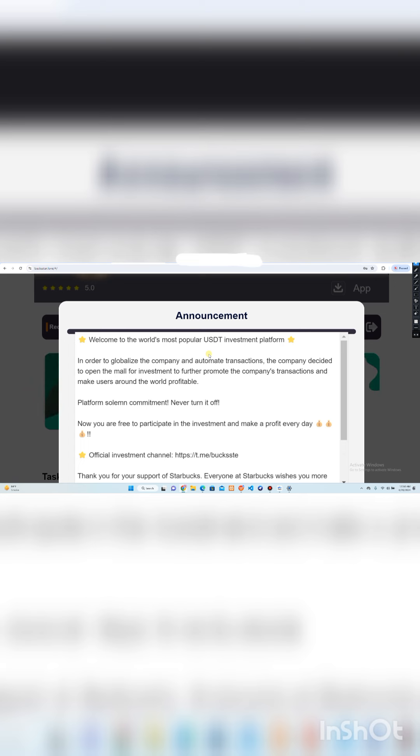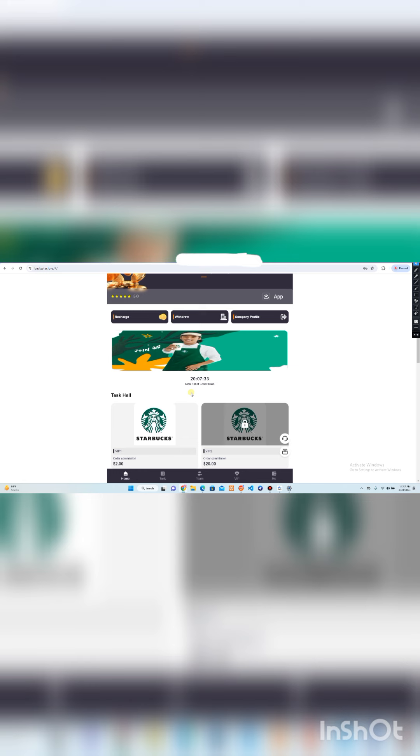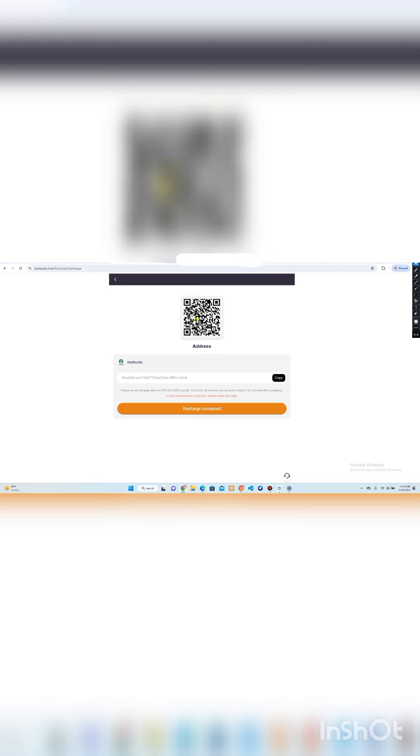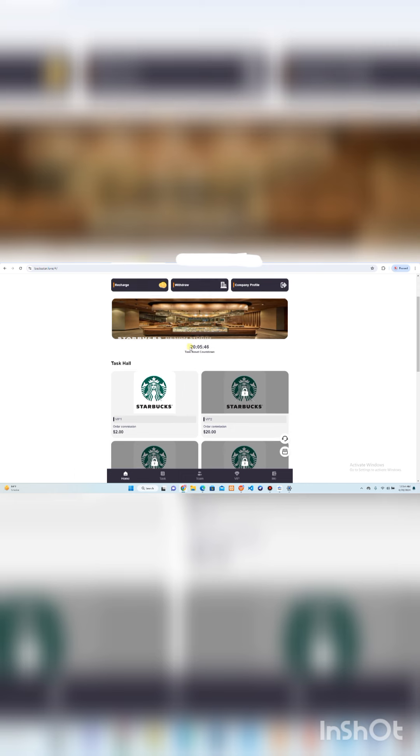Now you can read about this platform — it is described as the world's most popular USD investment platform, Starbucks, where you can work on a globalized company and make profit. Here you can see the plans available to participate in. If you are new, click on the Recharge option to make a deposit and get membership. When you click on the Recharge button, you can scan the QR code or copy the address to send your investment. Once done, click the Recharge Completed button and your assets will be deposited into your account successfully.